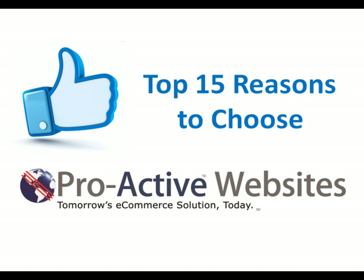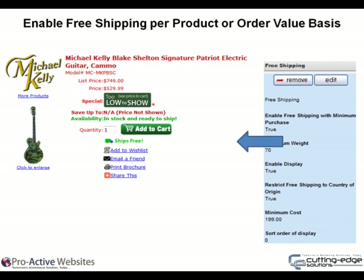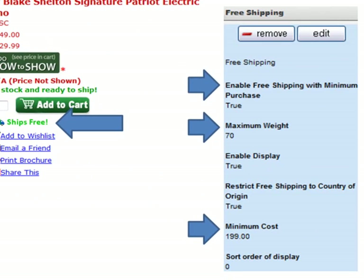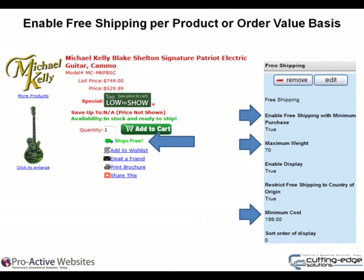Welcome to the top 15 reasons to choose Proactive Websites. Enable free shipping per product or order value basis. Use the built-in free shipping module to create more sales. Simply set your minimum order requirement and the website will automatically display a graphic. You may exclude items that are too heavy and set the rules to allow shipping only within the US.